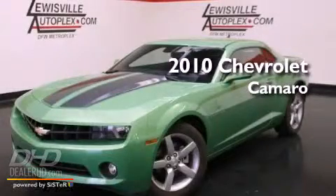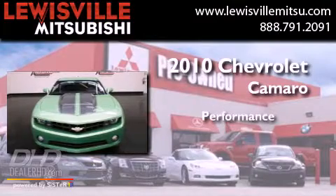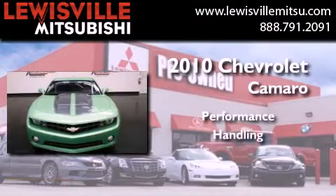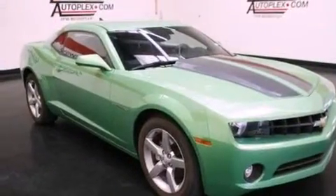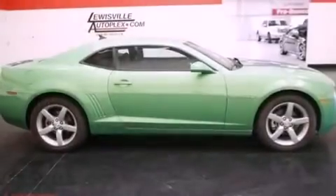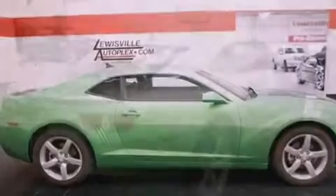This is a 2010 Chevrolet Camaro. Its top features include air conditioning, cruise control, a keyless entry system, and XM satellite radio.